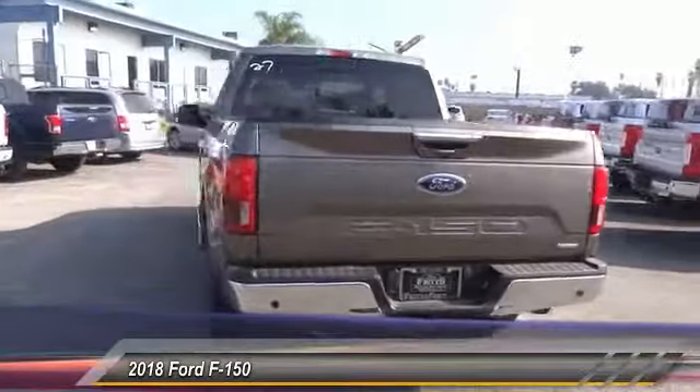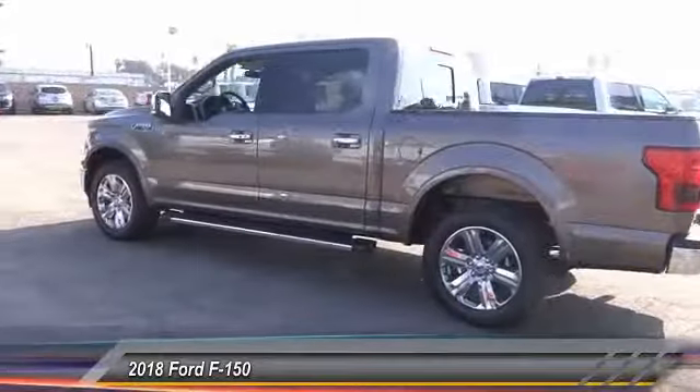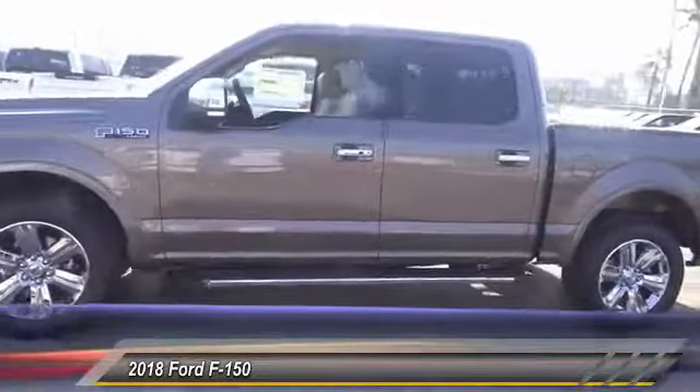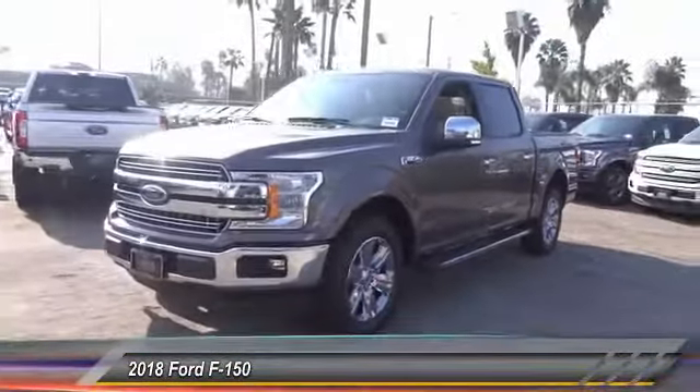Bluetooth, air conditioning, driver airbag, alloy wheels, cruise control, power locks. This vehicle offers reliability and good looks at a great price. So come in and take a test drive today.